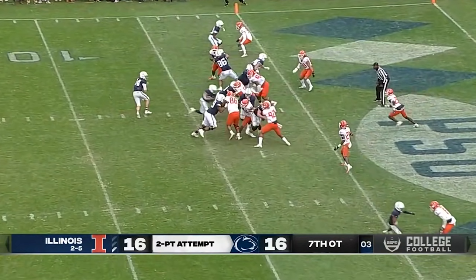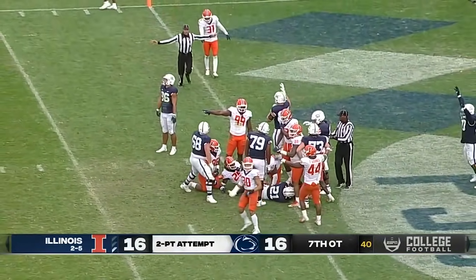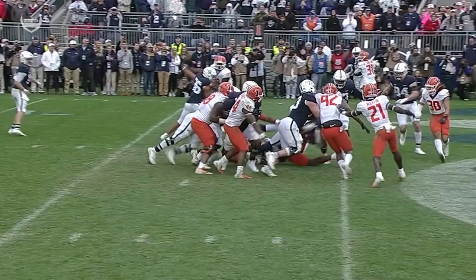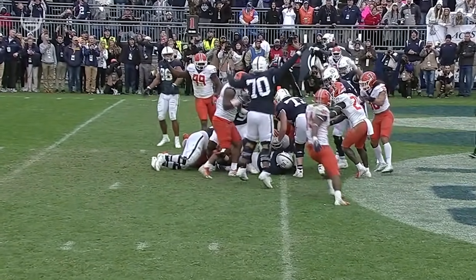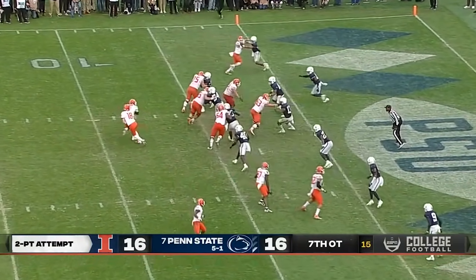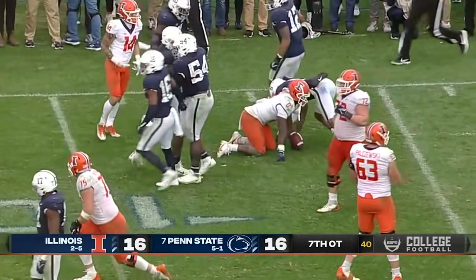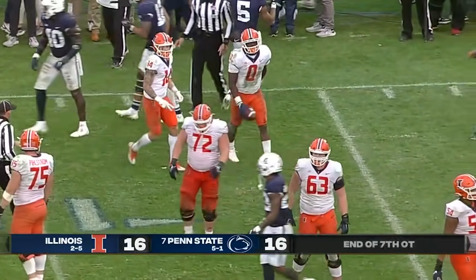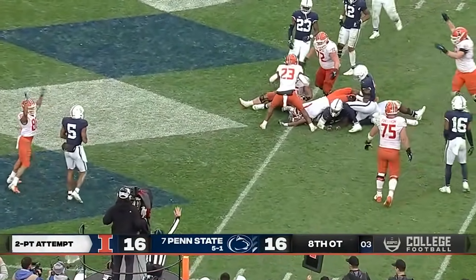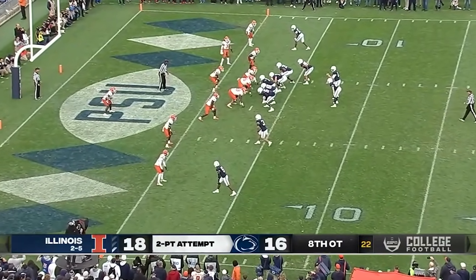Instead they'll run it. Noah Kane — is he in? Penn State thinks so, the officials say no. Penn State tries to pop the run. Josh McCray — no chance, he lost yardage back to the five-yard line. Jet sweep — Isaiah Williams at the goal line. He's in! Illinois has got the lead.